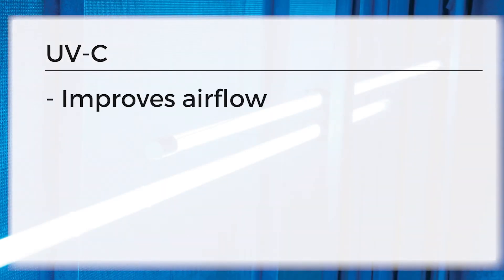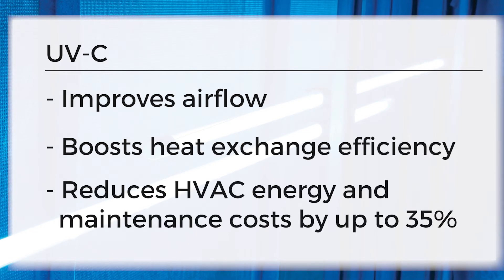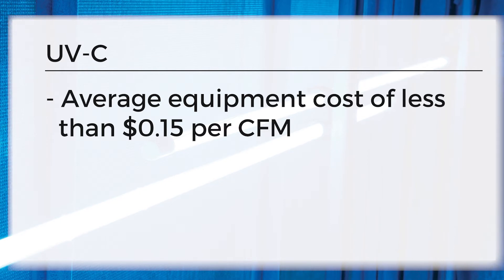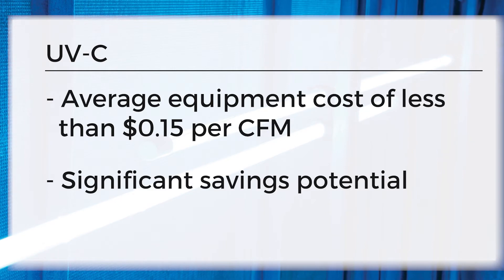UVC also improves airflow, boosts heat exchange efficiency, and reduces energy and maintenance costs by up to 35% — at an average equipment cost of less than 15 cents per CFM. That's a potentially huge annual savings in a facility the size of LAX.